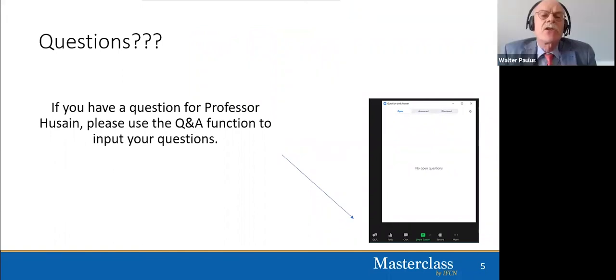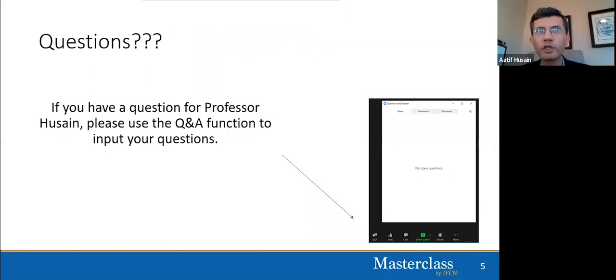Question: During intraoperative monitoring, can you use the same VEP montage? You can use the same montage, but in the operating room the montage is typically limited — using MO, LO, and RO electrodes referenced to the ipsilateral ear rather than the MF, which is often in the operative field. VEPs in the operating room are not a standard modality and their absolute value is yet to be established, but they can be used in a more limited manner.